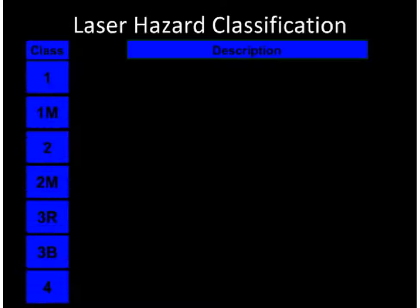Laser hazard classification. A hazard classification scheme is used to define a laser's potential to cause an injury to the eye or skin.